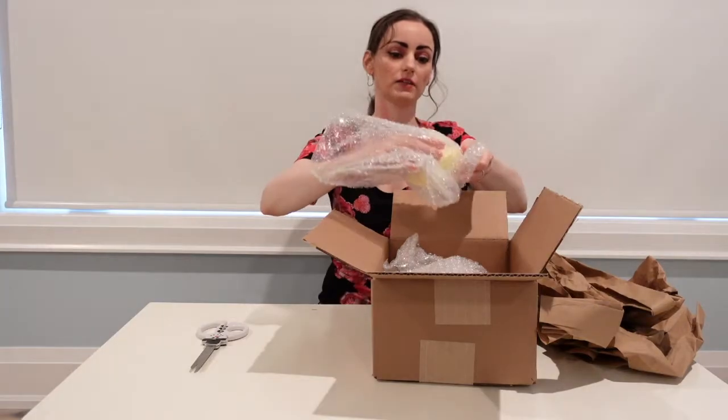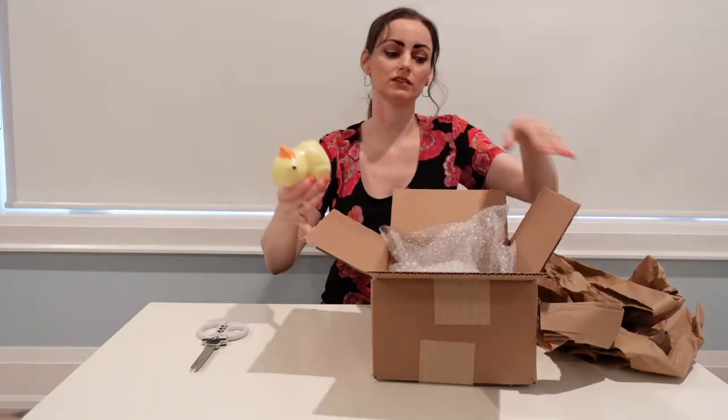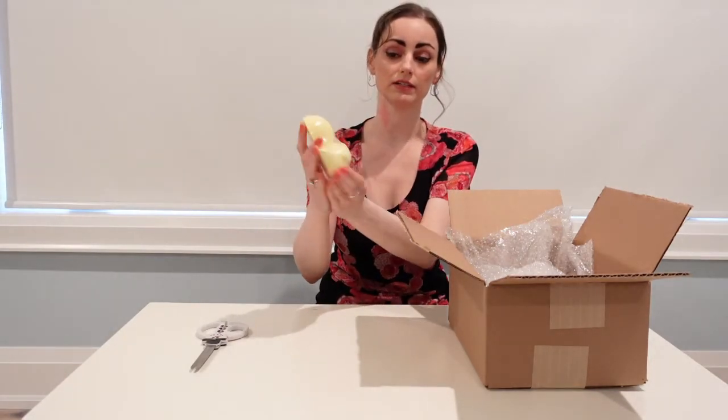This is the first bath bomb — the rubber ducky bath bomb. It's a really cute little rubber ducky shape. This is going to have a necklace inside, and they have special necklaces just for this bath bomb, so they're all rubber ducky themed.